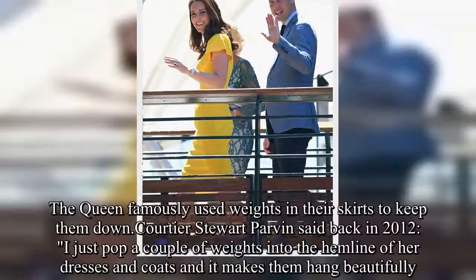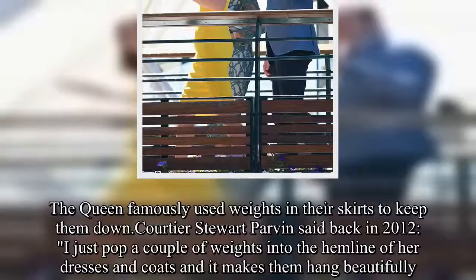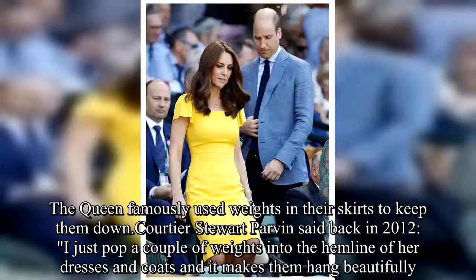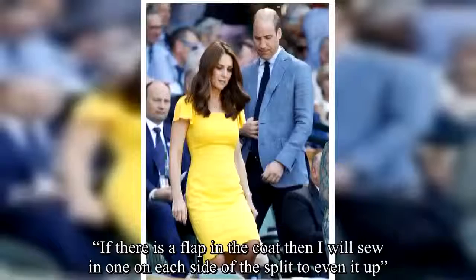The Queen famously used weights in her skirts to keep them down. Courtier Stuart Parvin said back in 2012: 'I just pop a couple of weights into the hemline of her dresses and coats, and it makes them hang beautifully. If there is a flap in the coat then I will sew in one on each side of the split to even it up.'